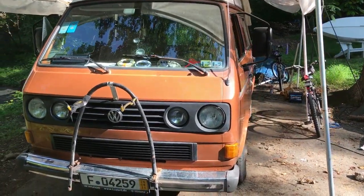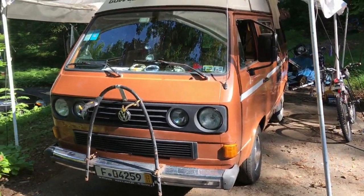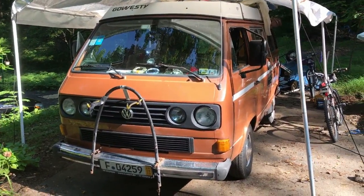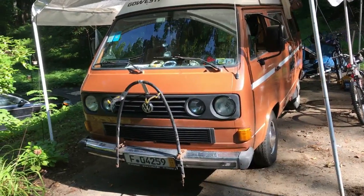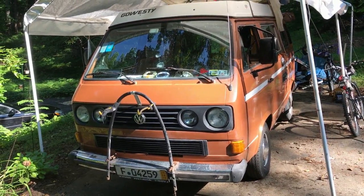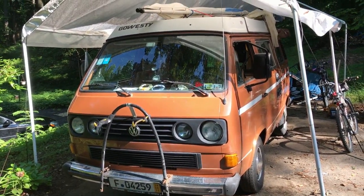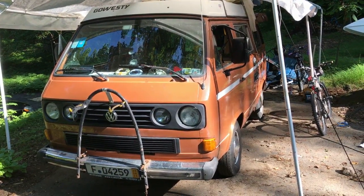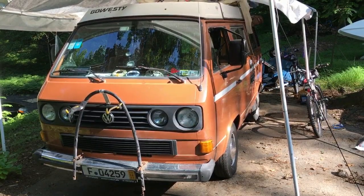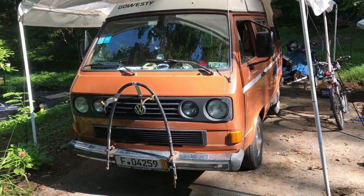A few other things I carry: a set of two bottle jacks — one small, one large. I don't know how rusty your van is, but I live in the northeast, and the jack that came with the van would just tear the bottom of the van off as you jacked it up — you'd actually just be jacking up the side of the van and it wouldn't move. So you need bottle jacks for that.